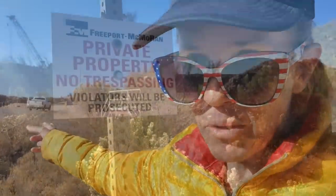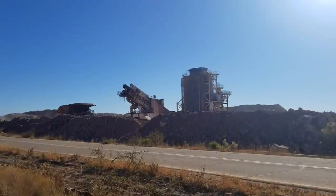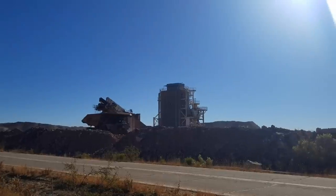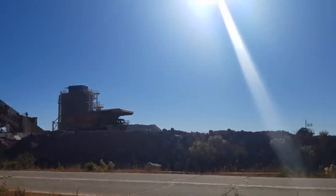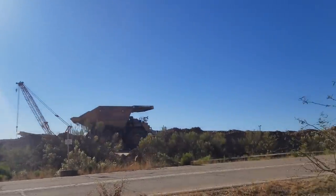We're following the directions in the hot spring book and the road ends at a locked gate with a private property sign. And you can probably see there's a huge active mining operation right here. Wow, look at the size of that dump truck. We actually had to drive pretty much right through the center of this giant copper mine - I think it's one of the biggest copper mines in the world - to get to this hot spring.